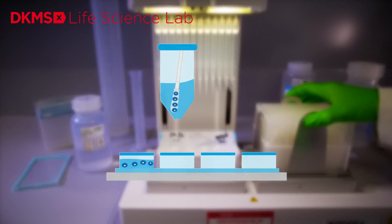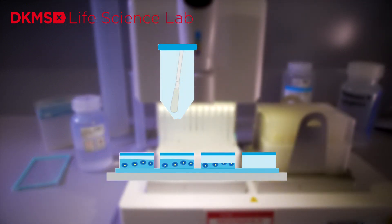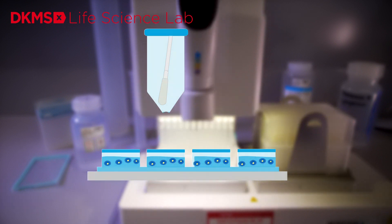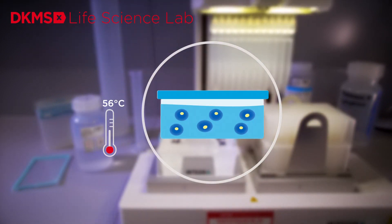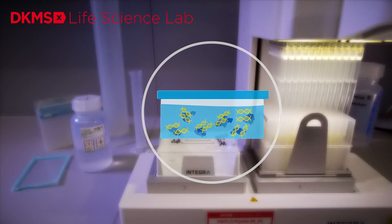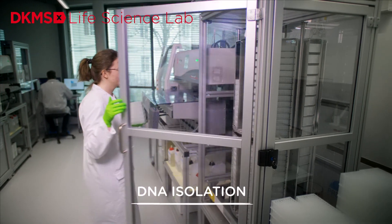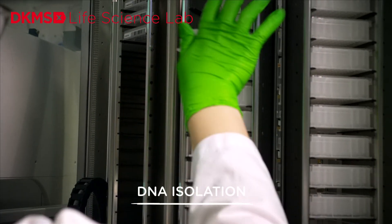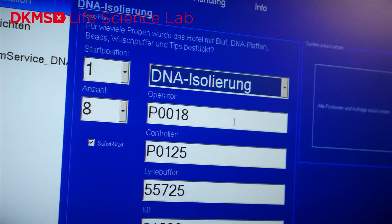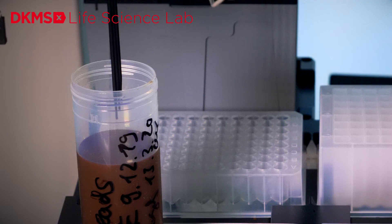A solution is added into the wells of the plate. It releases and breaks up human cells, freeing the cell's DNA. The extracted DNA is then isolated from other cell components, washed and purified by laboratory robots during several process steps.